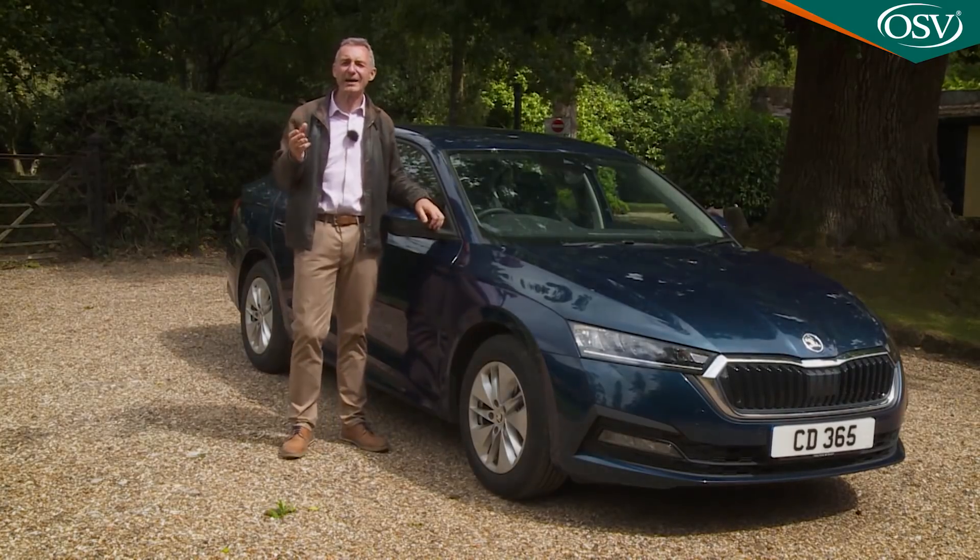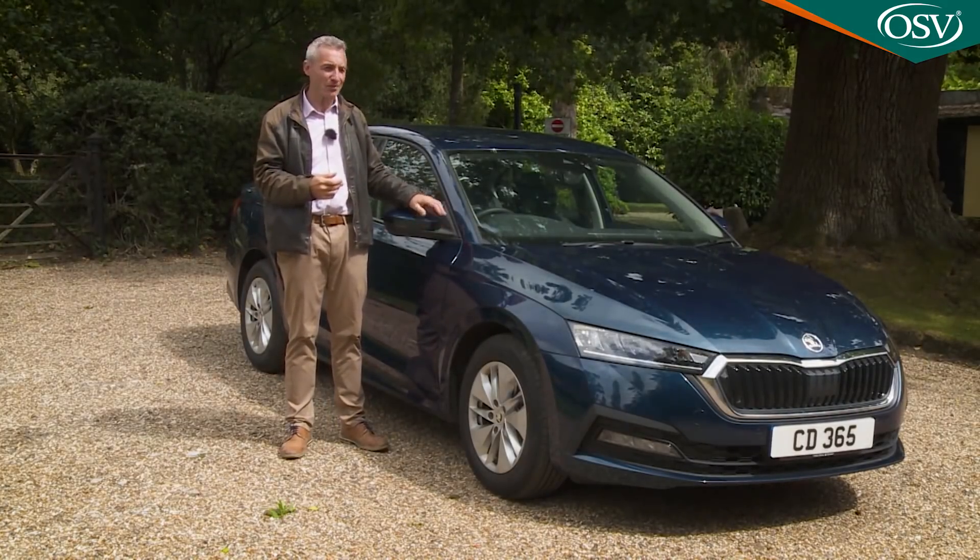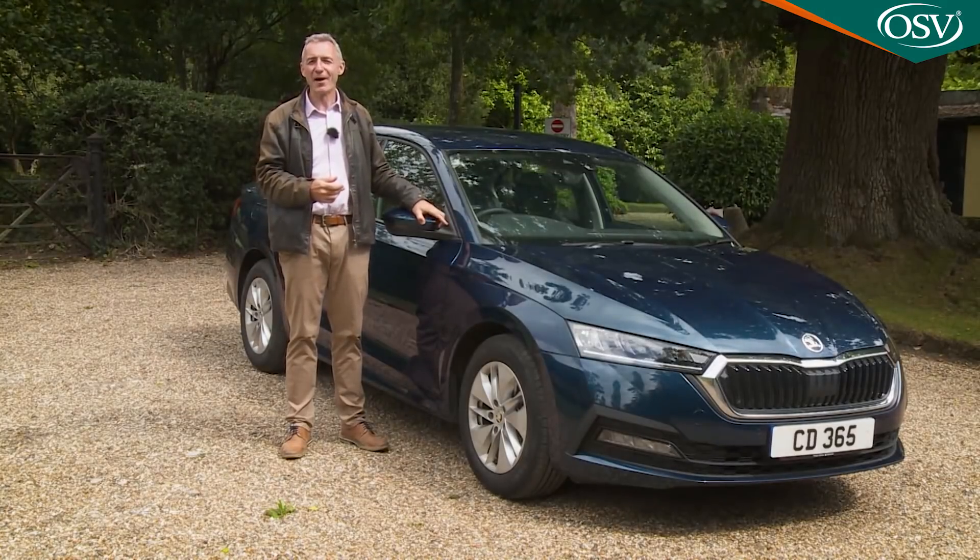So will the UK's ongoing love affair with the Octavia continue? Let's put this car to the test and find out.